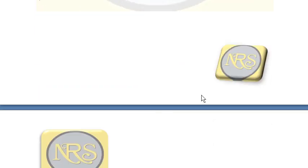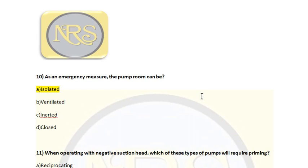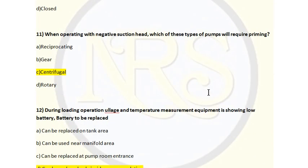Question number 10. As an emergency measure, the pump room can be: Option A, isolated; Option B, ventilated; Option C, inerted; Option D, closed. The correct answer is Option A, isolated. The pump room is an enclosed space with chances of releasing hydrocarbon and hydrogen sulfide gases, so that area must be isolated. Question number 11: when operating with negative suction head, which pump will require priming? Option A, reciprocating; Option B, gear; Option C, centrifugal; Option D, rotary. The correct answer is Option C, centrifugal, because centrifugal pumps need priming as they are not positive displacement pumps.